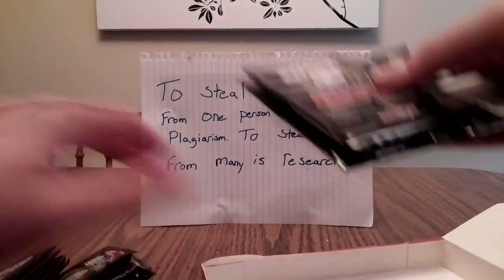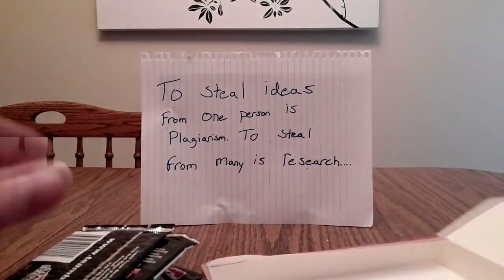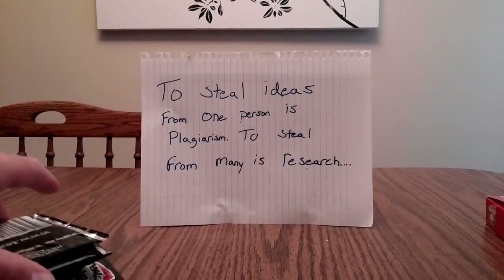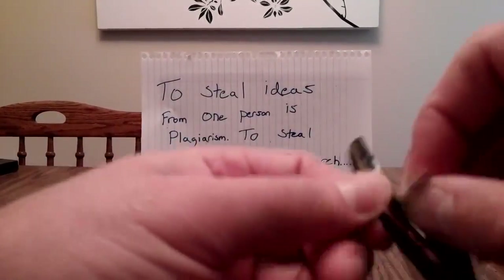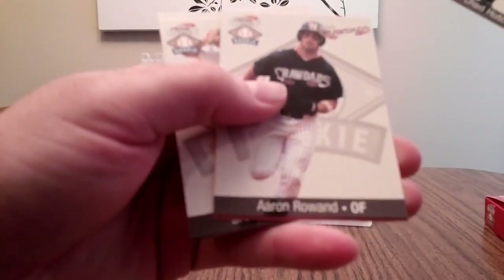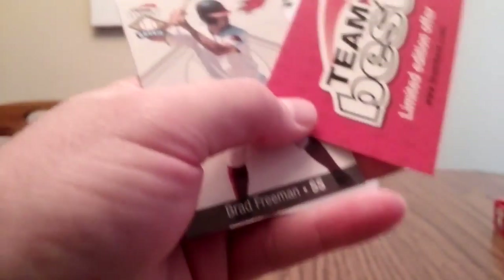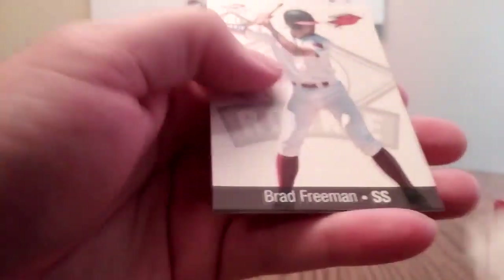So 18 packs, on average you're going to get two autographs per box. A couple of things to look for: Best Guns, one out of 19; Best Lumber, one out of 90. We've got Chad Hutchinson here, and some limited edition offers that expired many, many years ago.